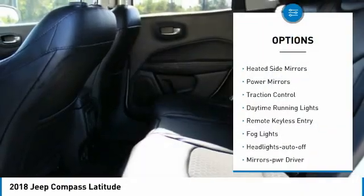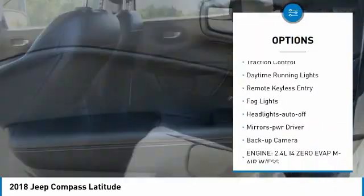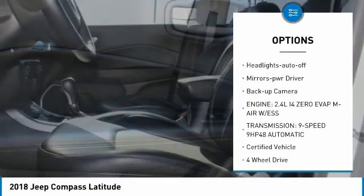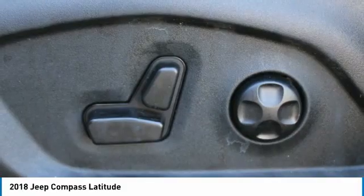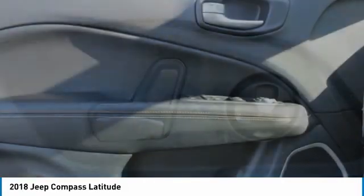Aluminum wheels, heated side mirrors, power mirrors, traction control, daytime running lights, remote keyless entry, fog lights, headlights auto-off, mirror memory, backup camera.